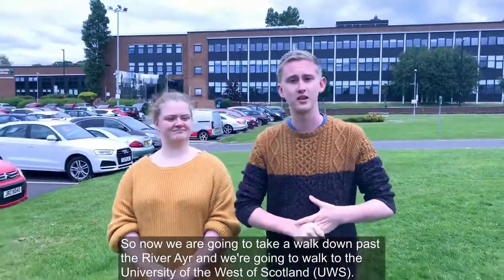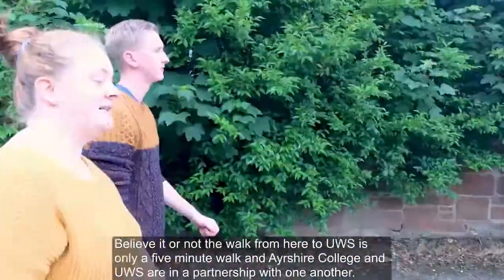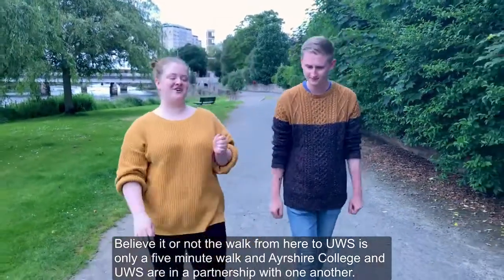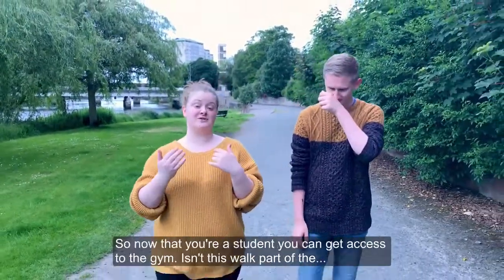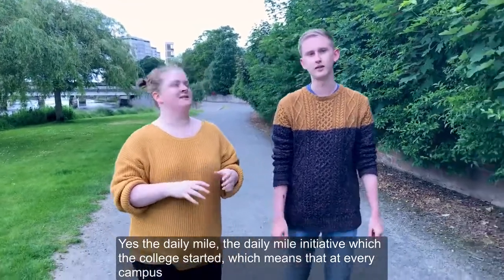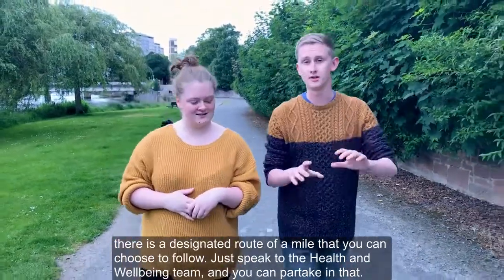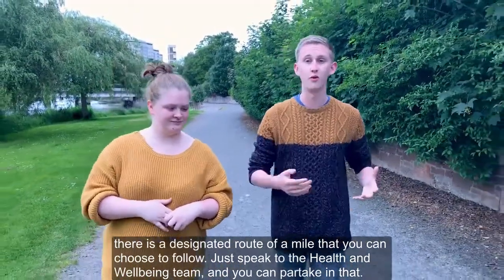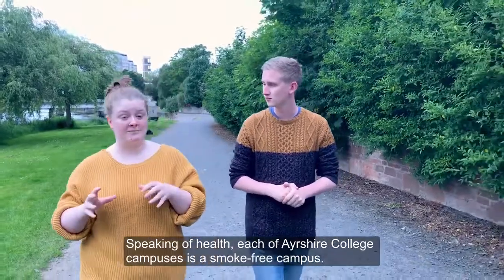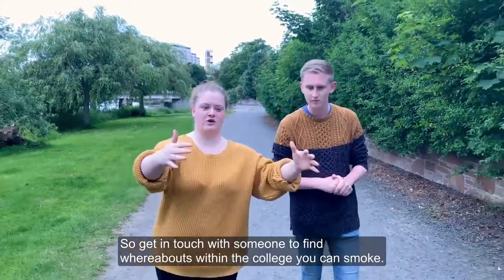Now we're going to take a wee walk down past the River Ayr and walk to the University of the West of Scotland. Believe it or not, the walk from here to UWS is only a five-minute walk, and Ayrshire College and UWS have a partnership, so now that you're a student you can get access to the gym. This walk is also part of the Daily Mile initiative — in every campus there's a designated route of a mile you can choose to follow to support your health and wellbeing. Each Ayrshire College campus is also a smoke-free campus, so get in touch with someone to find out where on campus you can smoke.